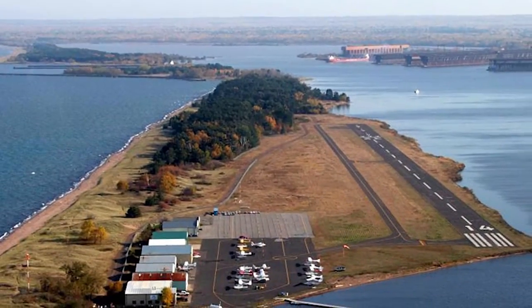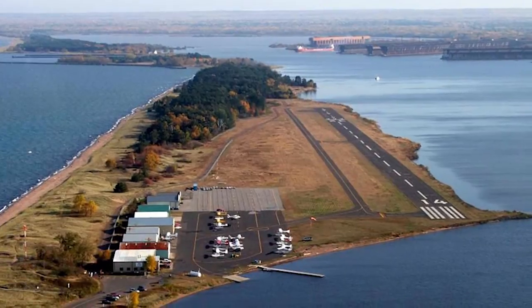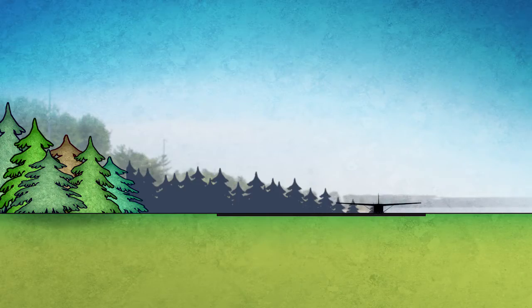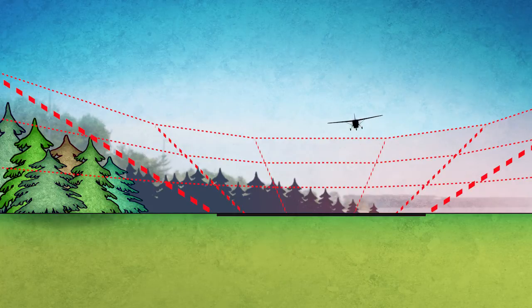The existing runway at the airport is 3,050 feet long and 75 feet wide. The approach to each runway end is at a 20 to 1 slope. That airspace needs to be basically free and clear for aircraft to move around as they're approaching and departing a runway.